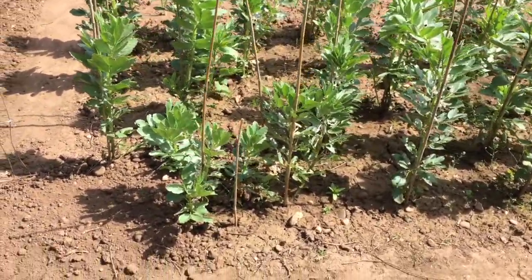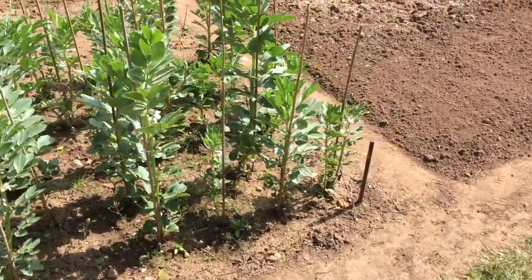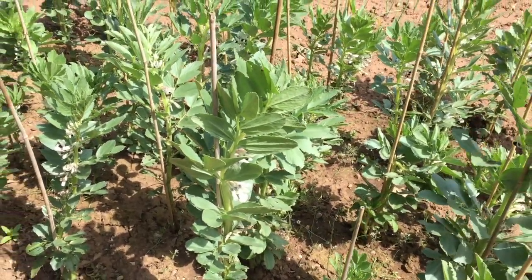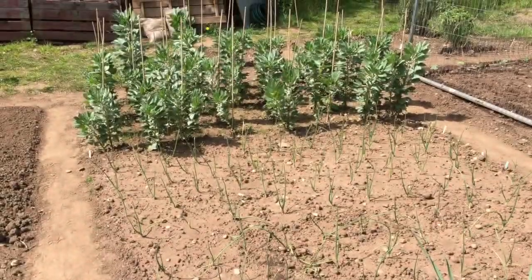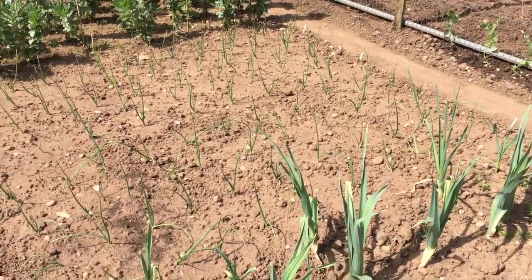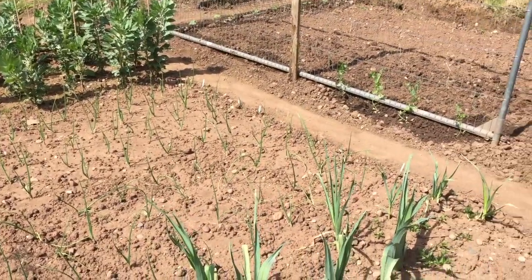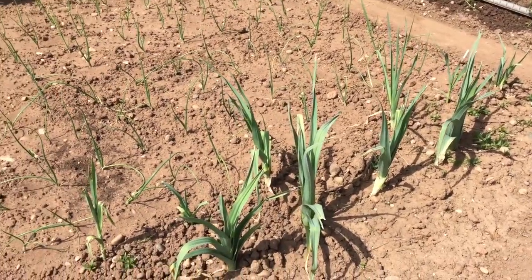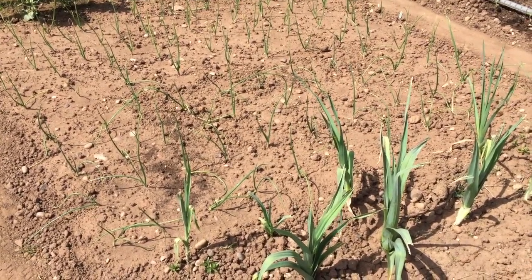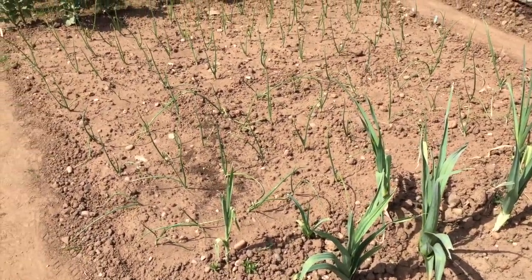Here are my broad beans. These were an overwintering variety called Valenciana and they're looking particularly healthy. I haven't grown these before but they look in really good condition and as you can see they've already got flowers on them, which is where the broad beans will start to be produced. I also have two lots of onions grown from seed — the ones nearest the broad beans are a variety called Calcea, and the variety nearest the leeks is Buckinghamshire Champion. I'll give them plenty of water as we haven't had a lot of rain recently.